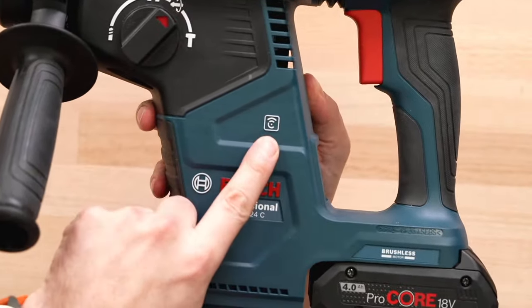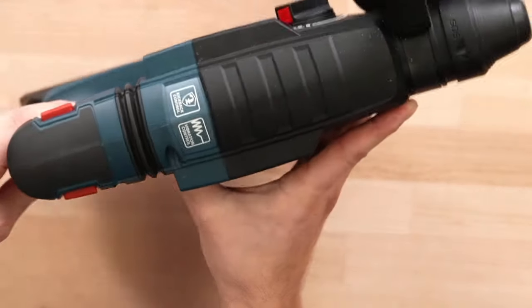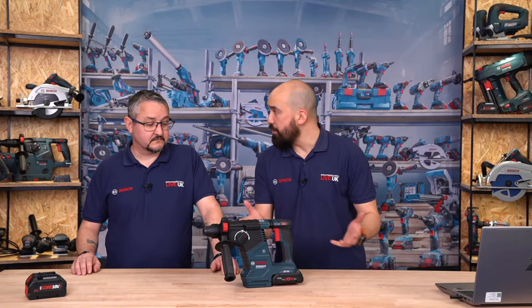This is a 2.4-joule machine giving you up to a maximum drilling diameter of 24mm in concrete and rebar-reinforced concrete. This was one of the first machines to have the connectivity module built in — the C in the name indicates it's a connected product with the module integral to the machine. The machine also has kickback control and rotation stop system, so if you get into a bind with the rotary hammer, the sensor will automatically switch the machine off so you don't over-rotate and potentially injure yourself. It also has vibration control with a decoupled handle at the back.